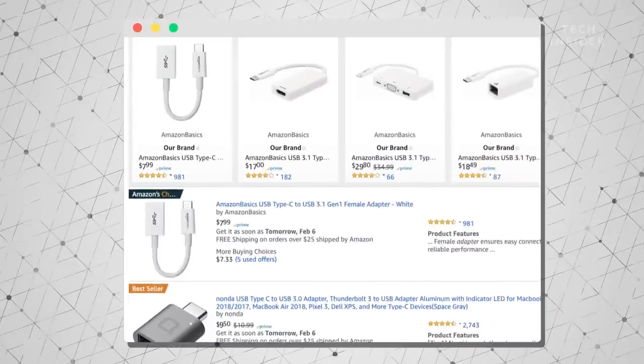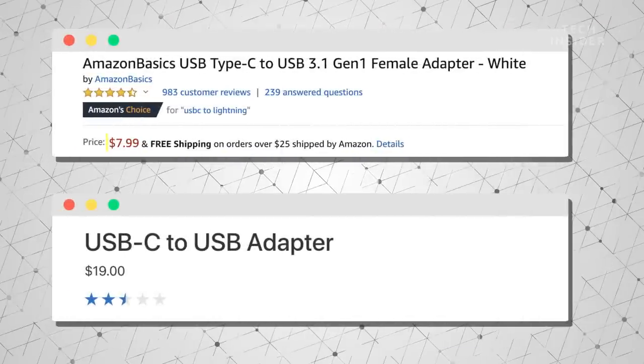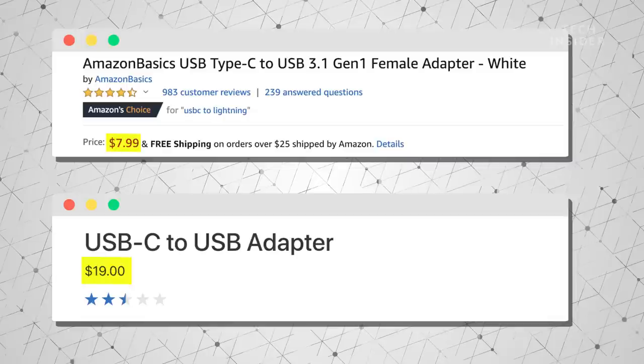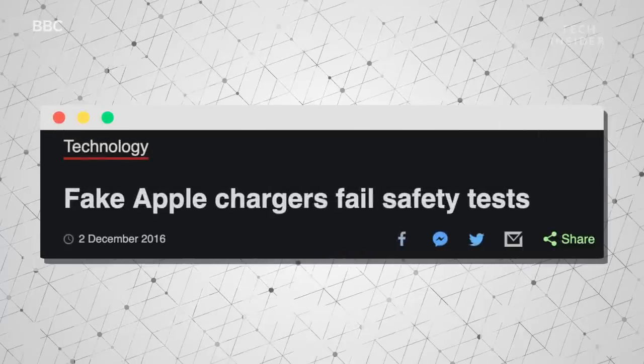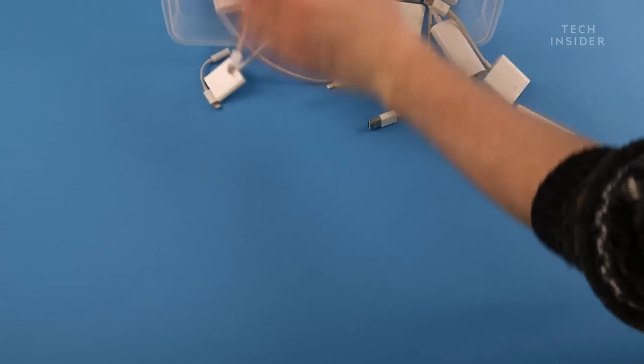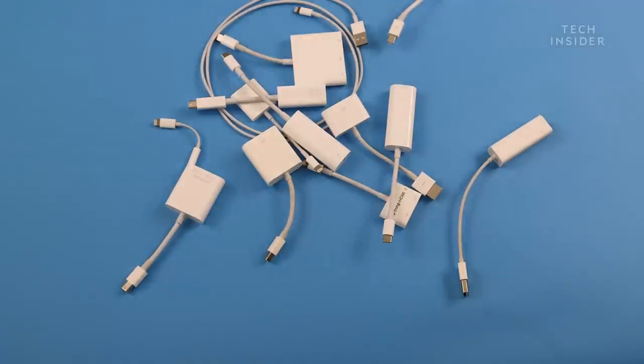If you're thinking that you can find cheaper dongles on Amazon, you're right. Apple's first-party dongles are notorious for being more expensive than third-party options. But not all adapters are created equal — cheaper dongles might not work as well as premium options. And many people like the confidence of buying their accessories directly from Apple. Once you've spent a ton of money and amassed a collection of Lightning and Thunderbolt 3 dongles, you're locked into the Apple ecosystem even more.